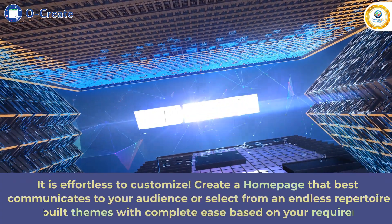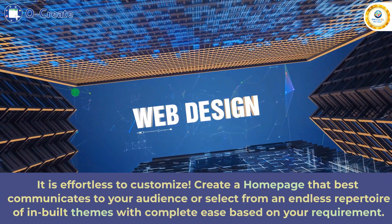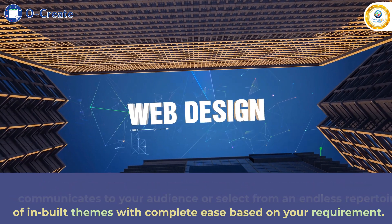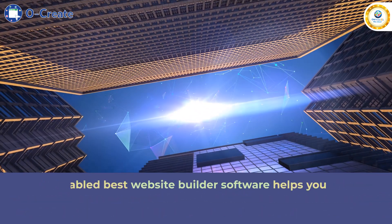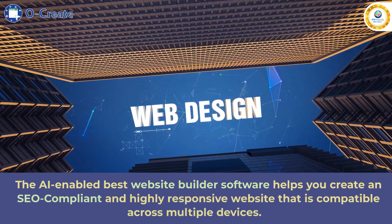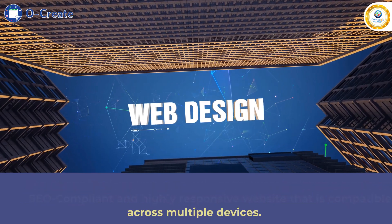It is effortless to customize — create a homepage that best communicates to your audience, or select from an endless repertoire of inbuilt themes with complete ease based on your requirement. The AI-enabled best website builder software helps you create an SEO-compliant and highly responsive website that is compatible across multiple devices.